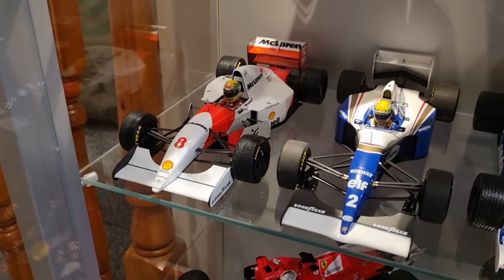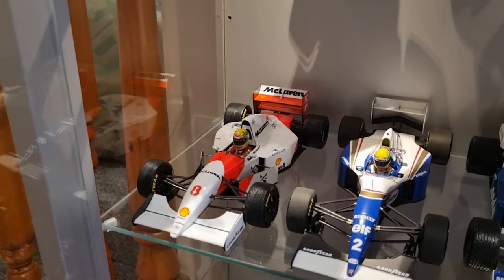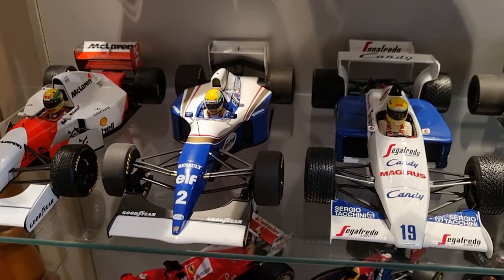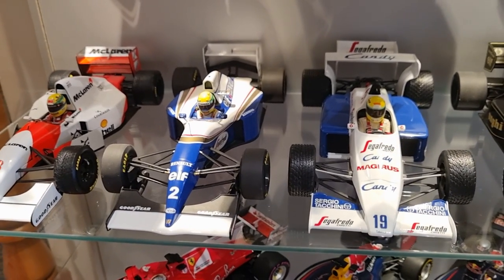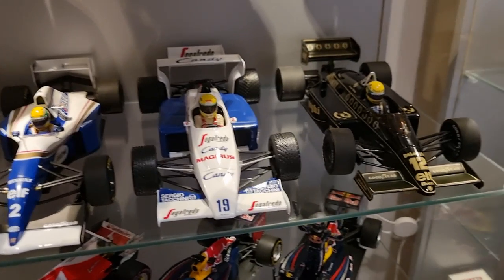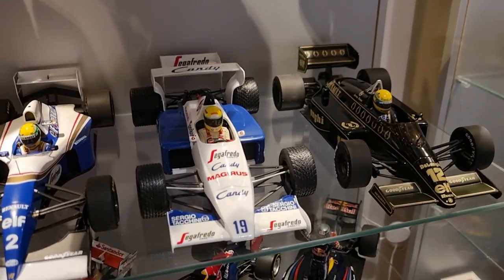1993 Donington GP, Senna — quite recent, quite hard to find, I paid way too much for it. 1994 San Marino, where Senna obviously tragically lost his life — this is a special box edition. 1984 Monaco GP, where he would have won, let's be honest, if it wasn't cancelled.